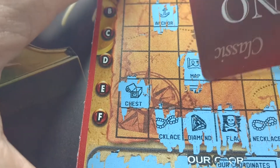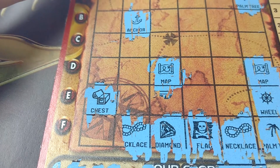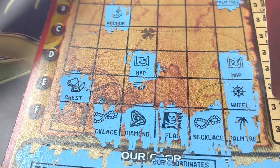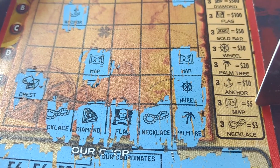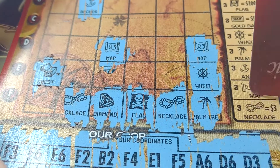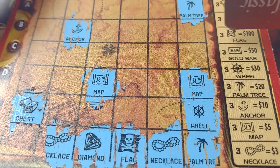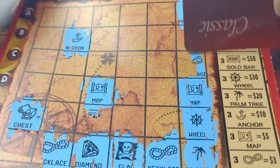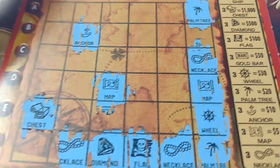Do we have any extra maps? One, two maps. Two palm trees. Two necklaces. The necklace is a 3, the map is a 5, palm tree is a 20. Okay, so C6 — I hope for something. And the necklace — $3.